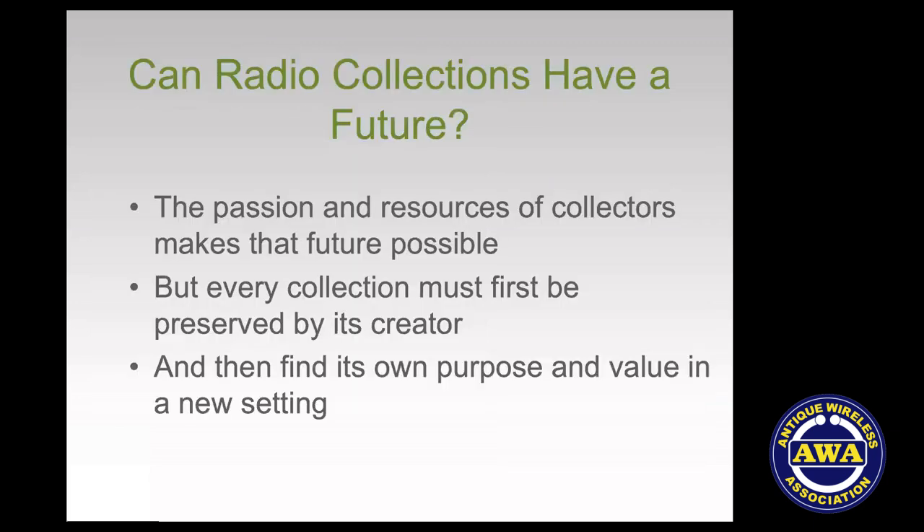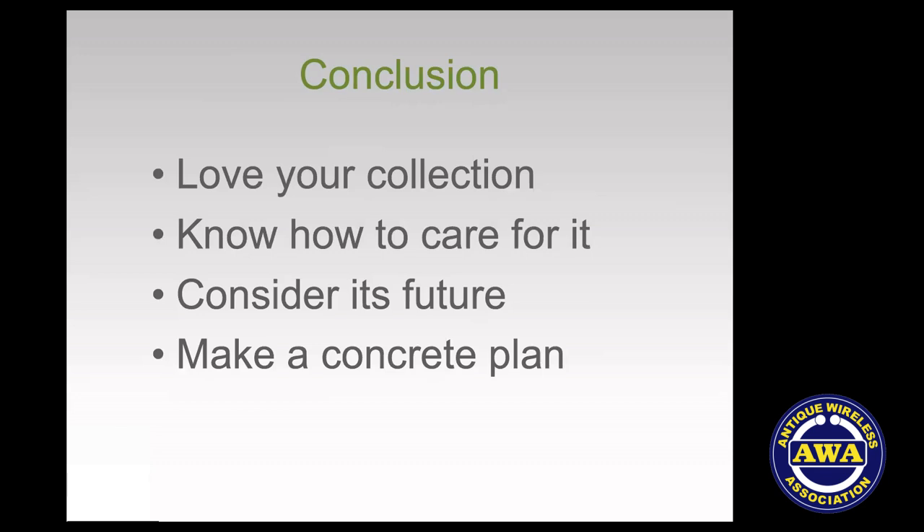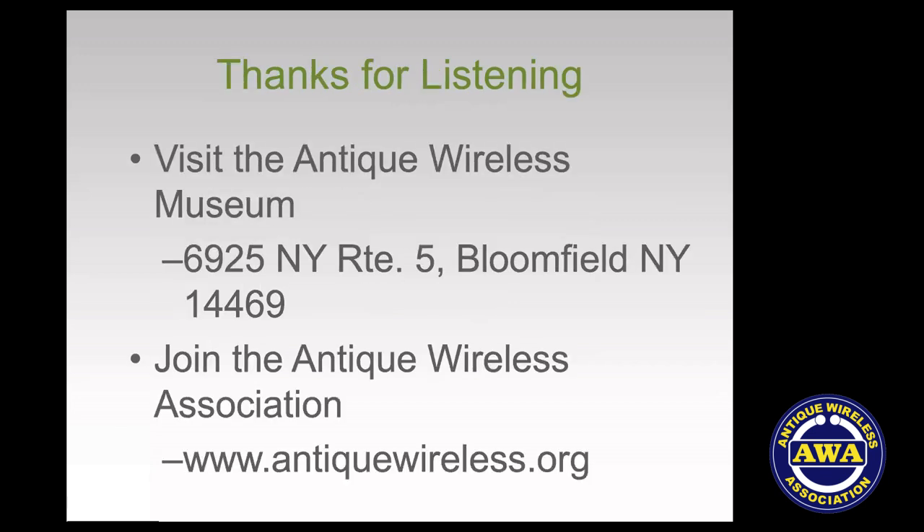I'm going to end up here. With those two examples in mind — can radio collections have a future? Their future is built on the passion and resources of private collectors, and every private collection must be preserved on some level by its creator, and then find new purpose in some kind of setting. The heart and soul of preservation is caring and loving your collection, knowing how to care for it, knowing the technical realities, planning for its future, and making that plan concrete. Share it with your loved ones or the institution you have in mind. Those of you who don't know the Antique Wireless Museum — it's located on Route 5 in Bloomfield, New York. Please join the Antique Wireless Association and visit the museum. Thank you very much.